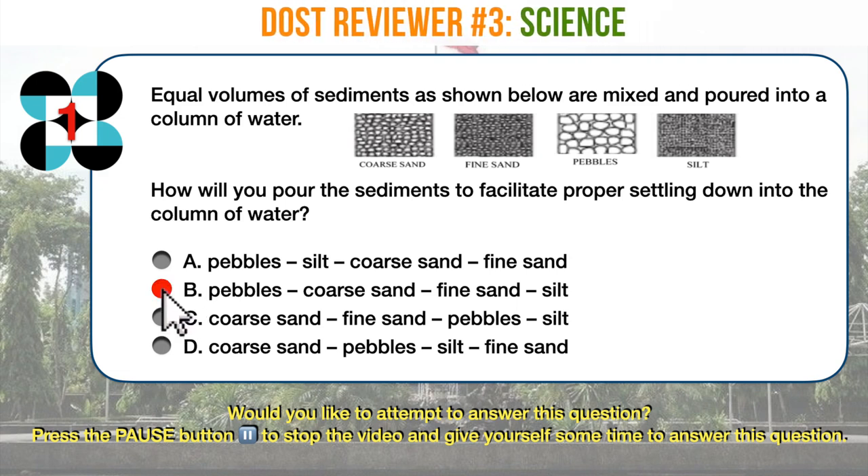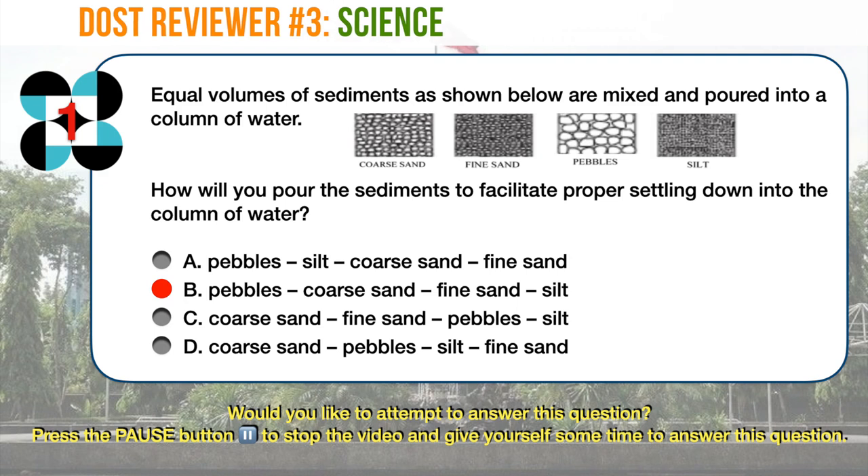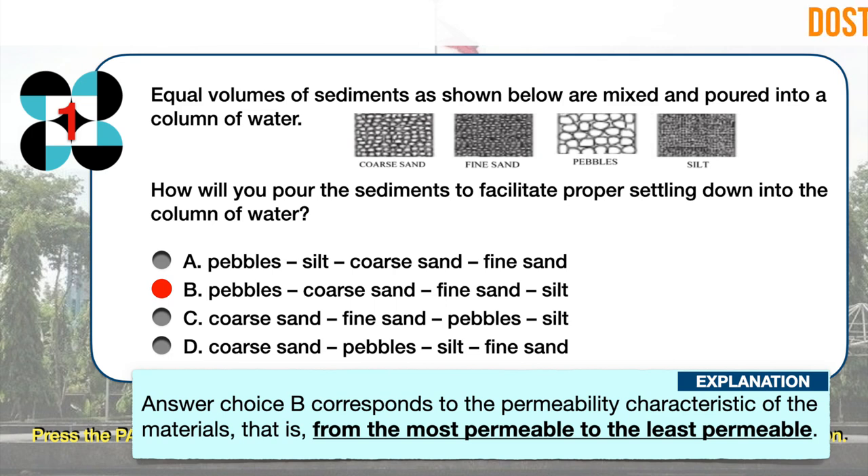The correct answer is B: pebbles, coarse sand, fine sand, and silt, in that order. Answer choice B corresponds to the permeability characteristic of the materials, that is, from the most permeable to the least permeable.